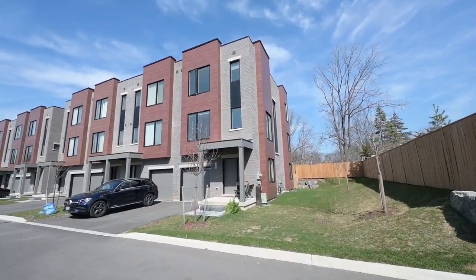Hi everyone, it's Katherine Matchett from Rego Realty. Today I have a special end unit to show you at the highly sought-after Black Walnut Urban Towns.